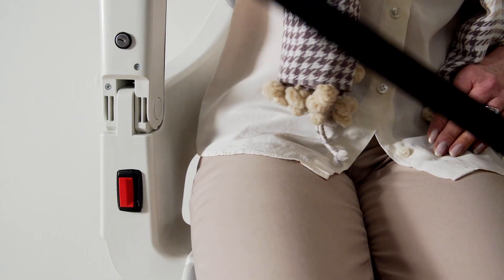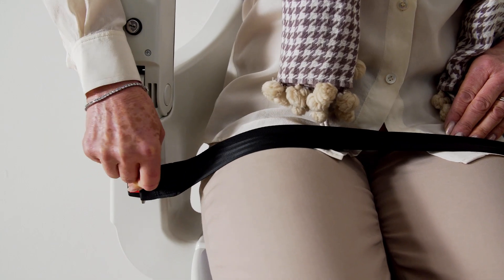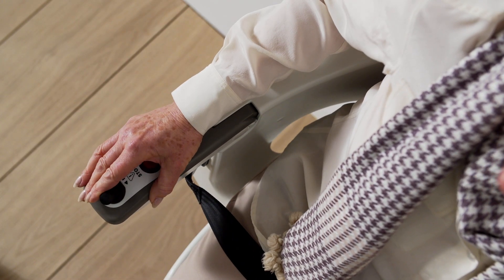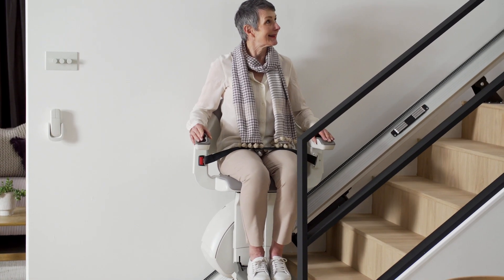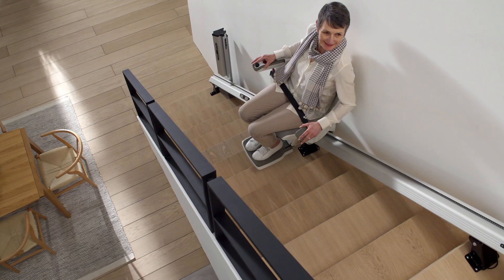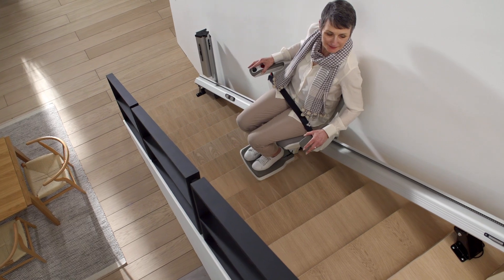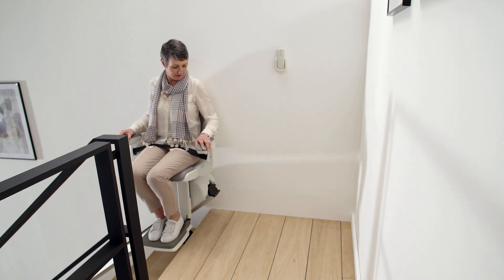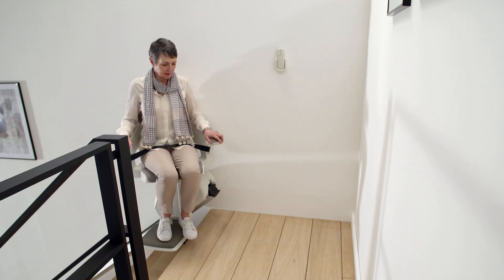The retractable seat belt and integrated joystick control let you travel with confidence, thanks to Home Glide's certified safety features, ergonomic seat design, and impressive weight limit, making it suitable for a wide range of users.